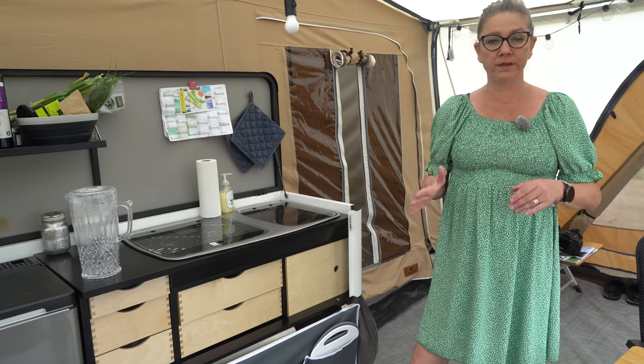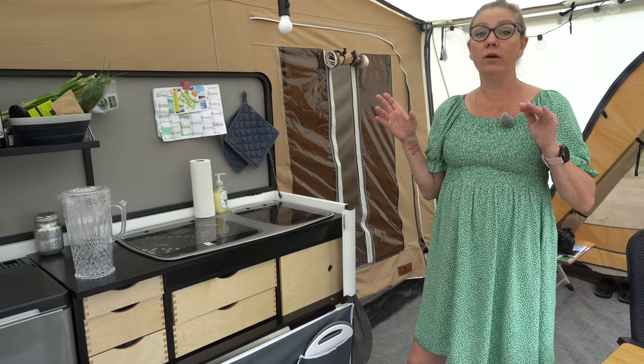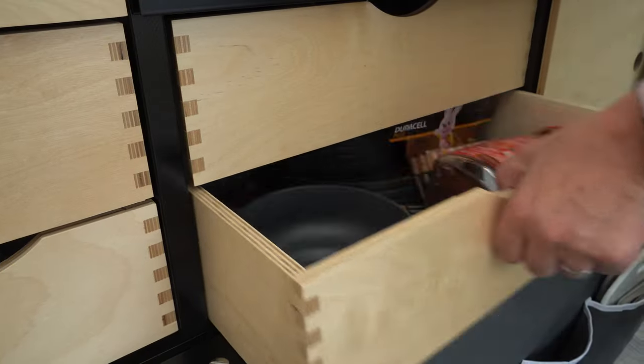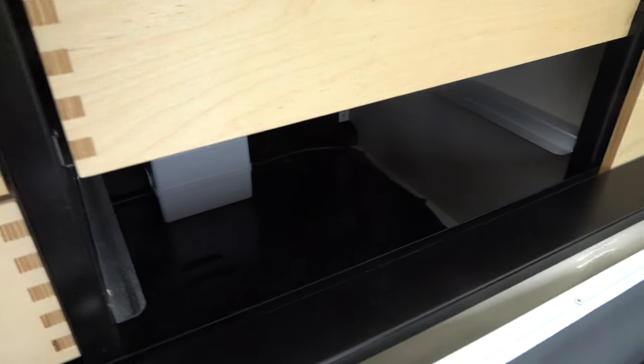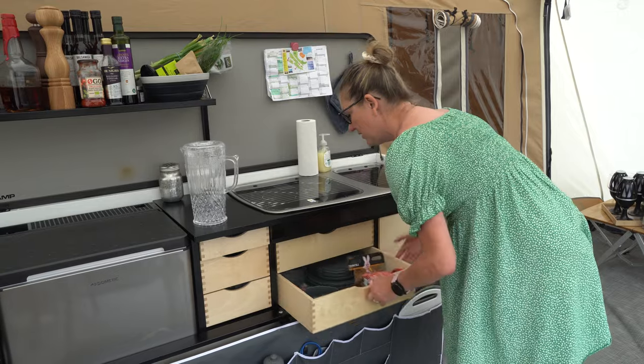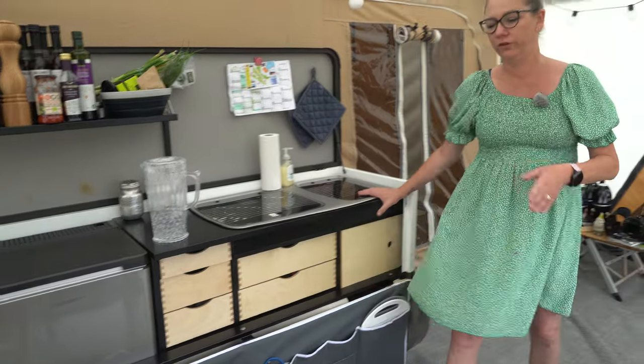This camping camp has a lot of storage space. If you look at the kitchen here, it's really good. You can see the drawers here and there's plenty of room for what you need, but there is also room underneath, so you have plenty of room for organization and storage of your stuff.